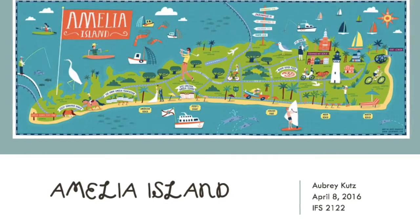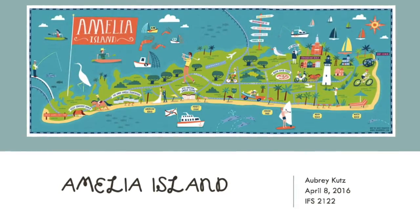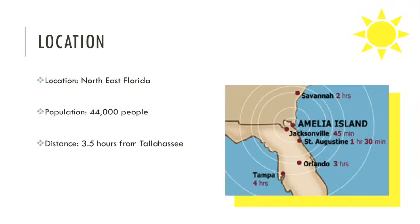Hi, I'm Aubrey Kutz and I chose Amelia Island as my tourist destination. I drove three and a half hours with a few friends to visit the beach town and was really surprised at how it exceeded all of my expectations.